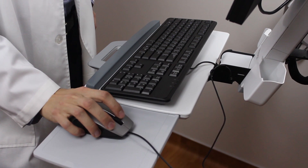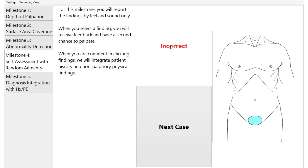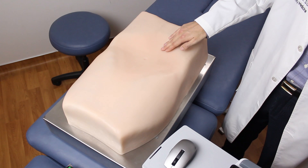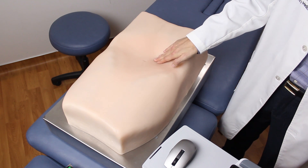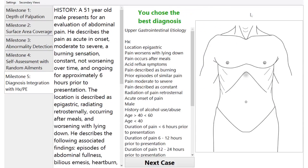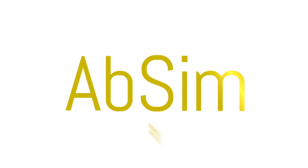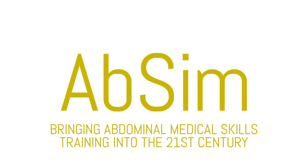To test skills, Absim can randomly select any of over 20 abnormalities for the learner to diagnose, reinforcing problem-solving skills that are essential for medical personnel. Finally, Absim allows faculty to test learners. The exam mode creates a testing platform in which achievement milestones can be documented objectively. Absim — bringing abdominal skills training into the 21st century.